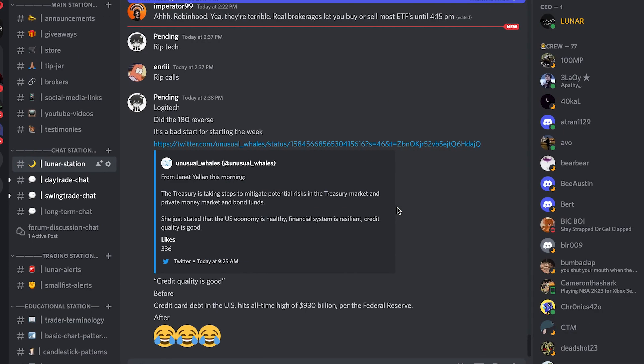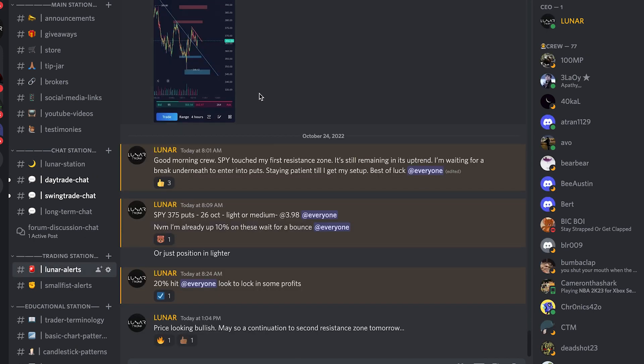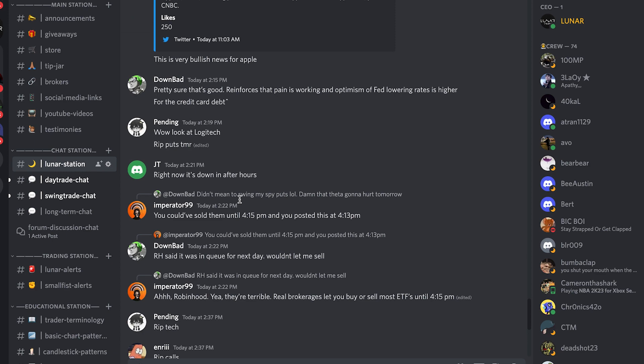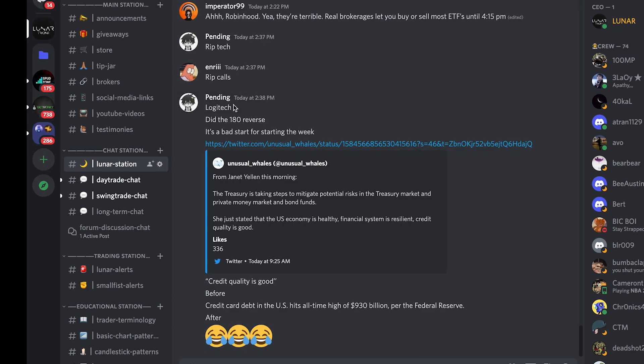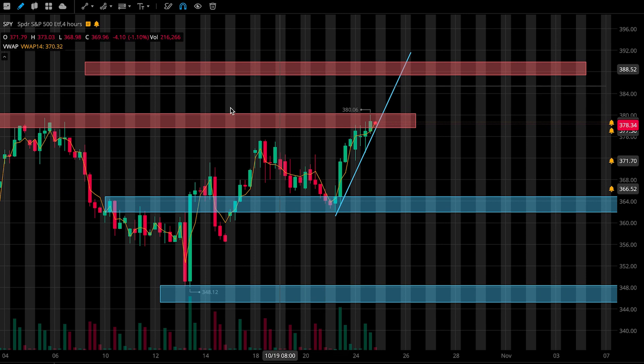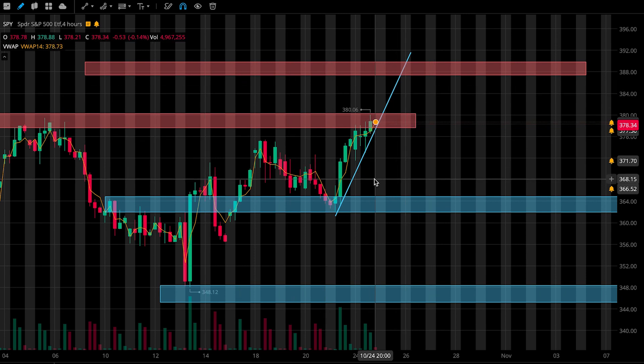I'll alert any trade I take in the Discord — link down below if you guys want to join. I gave out my trading alerts today; I alerted 375 puts and those hit 20% for us. You can also chat with me and other members in the Discord and they share different thoughts and trades they're taking — it's a pretty awesome community. Link down below if you guys want to join, and also subscribe to the channel if you like these short and sweet technical videos I try to upload daily. Take care guys.